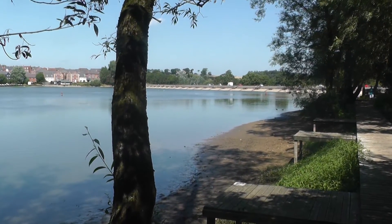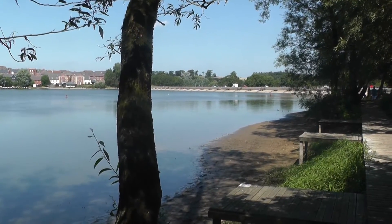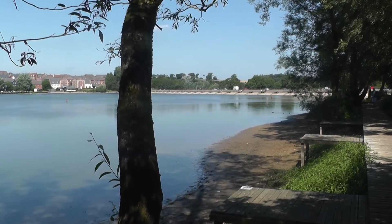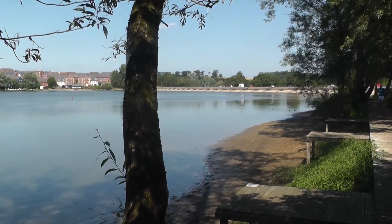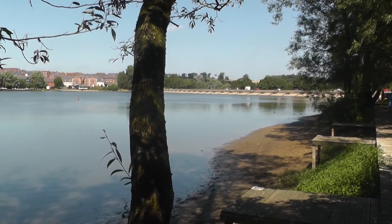Welcome to Drayton, 1st August 2013. As you can see the water level is down quite a bit. When you come to Drayton, please bring Wellingtons as it will help you put the fish back.